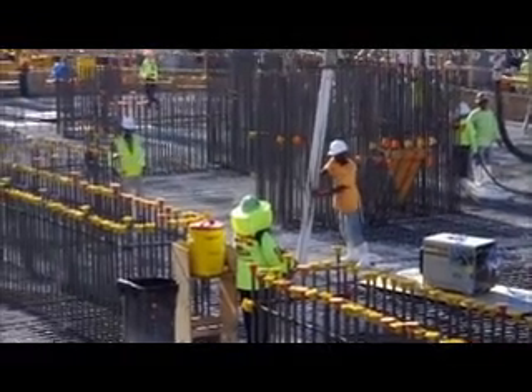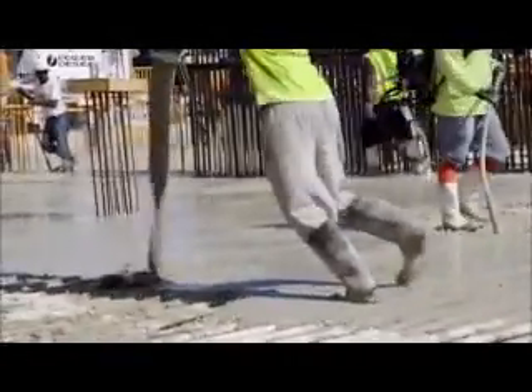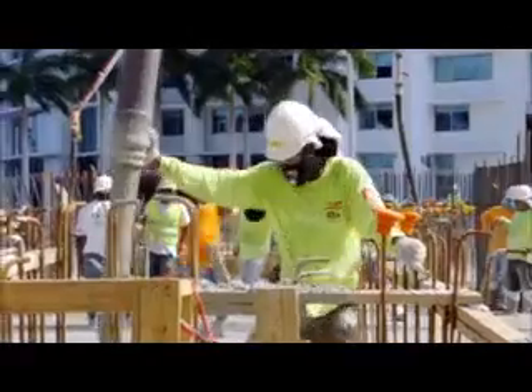This is basically the part where we actually start to truly go vertical. This is the very top of the foundation. From here we'll go up and we'll be constructing the structure for about the next 24 months until we get to the top of the building. And then it'll take almost a year to complete the building after that.